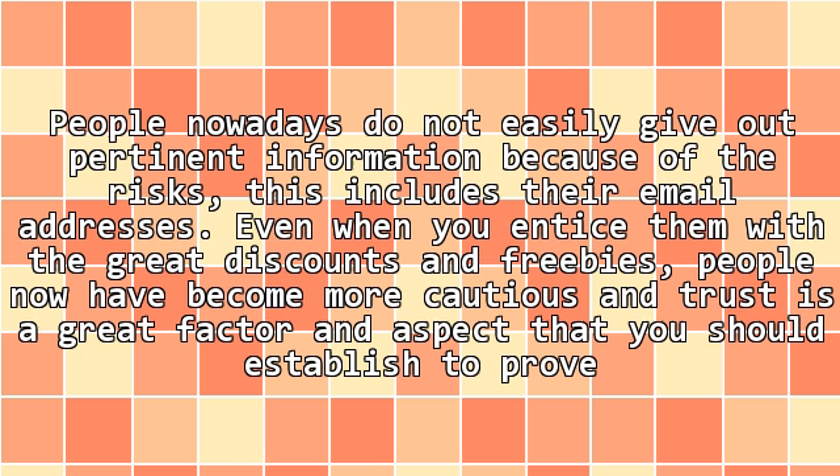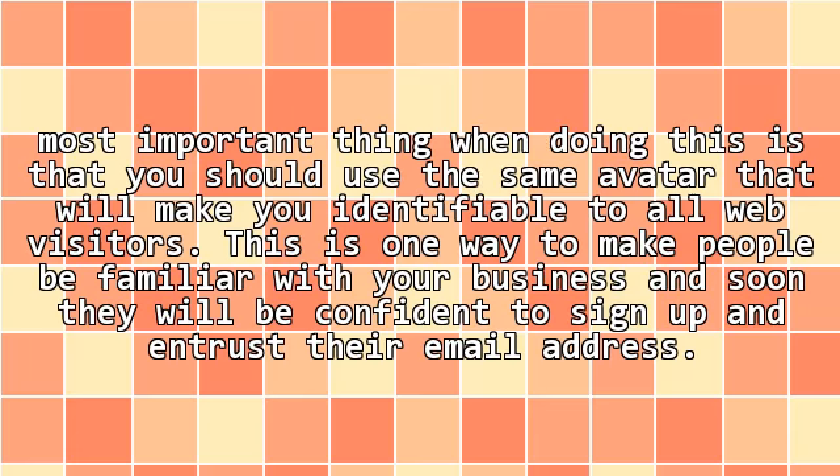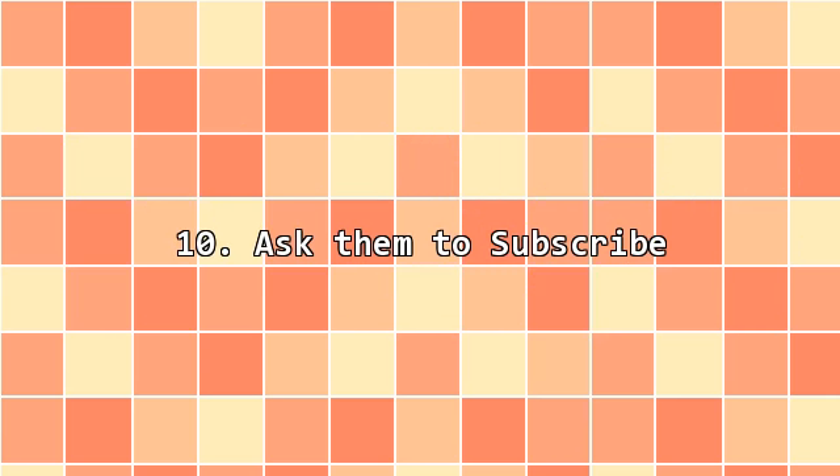9. Online visibility. People nowadays do not easily give out pertinent information because of the risks. This includes their email addresses, even when you entice them with great discounts and freebies. People have become more cautious and trust is a great factor that you should establish to prove that your company is legitimate. To be able to establish your business credibility, your ads should be seen in almost all places on the web where people most likely visit, like social media sites. You may also post blogs regularly and be an active participant in renowned forums. The most important thing when doing this is that you should use the same editor or persona that will make you identifiable to all web visitors. This is one way to make people be familiar with your business and soon they will be confident to sign up and entrust their email address.